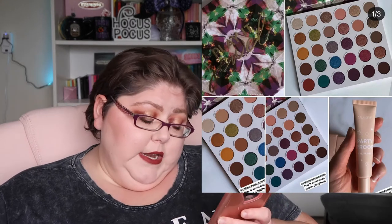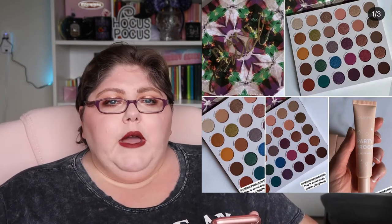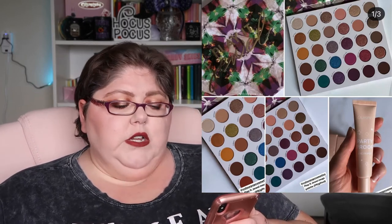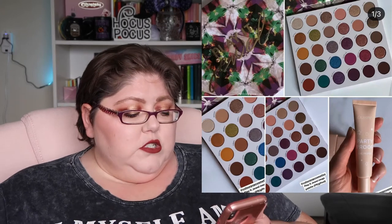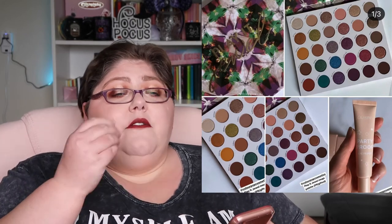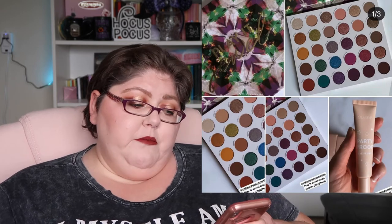They also have a new Party Proof Eye Primer in translucent, caramel, and deep. I appreciate that they did caramel for medium to medium-deep skin tones and deep for deeper skin tones, but why do fair skin tones only get translucent? Why can't they create a fair and light shade to go alongside caramel and deep? I like my eye primer to have a base color to cover up my bluish-purple veins and create a blank canvas, so I'm going to skip it for now.